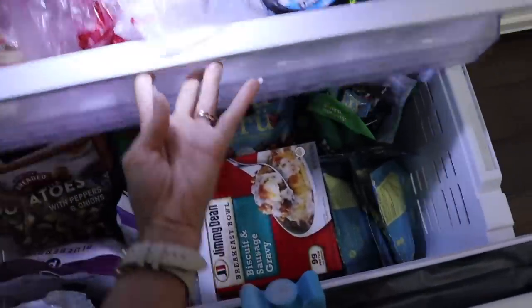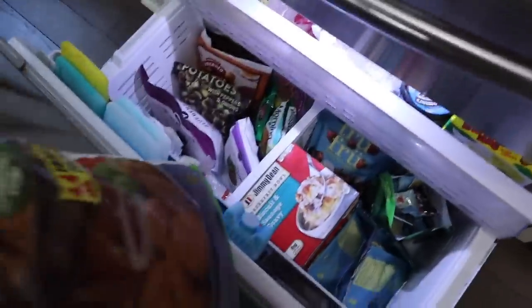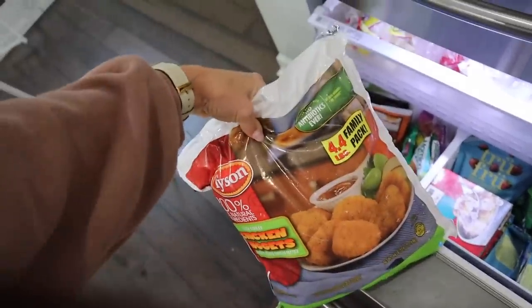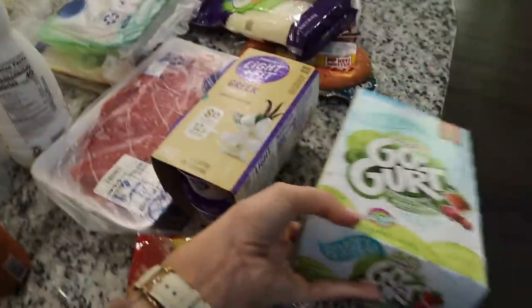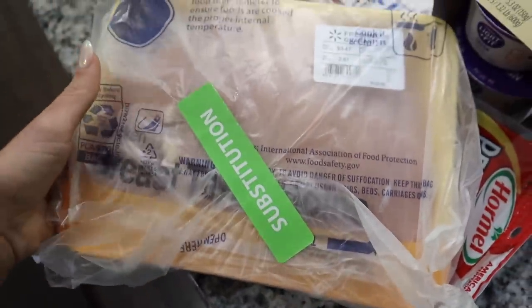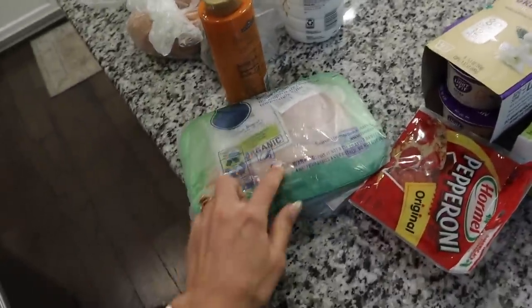One thing we did organize last week was the freezer — Aria took everything out, threw away expired or freezer-burned food, and reorganized it. I'm putting the freezer items in first. I got dino nuggies but they substituted it with a 4.4-pound bag of chicken nuggets, so that's going in the back. I also got a huge thing of chicken tenders as a substitute. Then I'll put the chicken for tonight's sweet potato and chicken soup in the fridge.